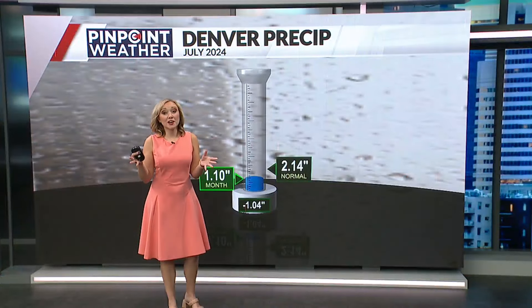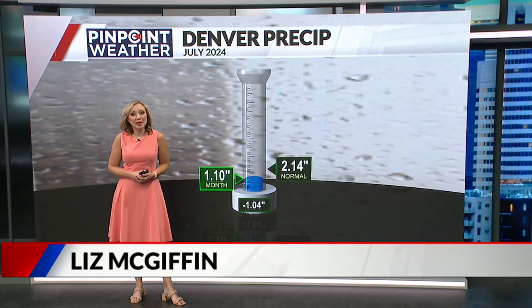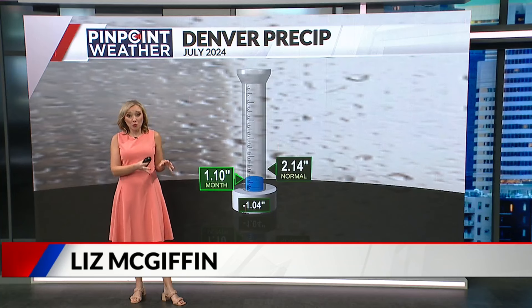No surprise here — dry weather across Colorado has really fueled all these wildfires. Meteorologist Liz McGiffin joining us now with how this and really the weather in general has impacted the latest drought monitor. Well, whether we're talking drought monitor or fire relief, rain is going to be the biggest thing that we need in order to lower those conditions.